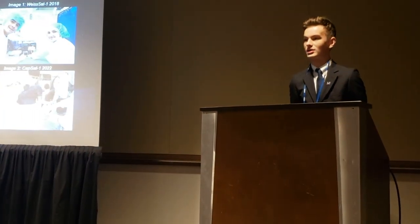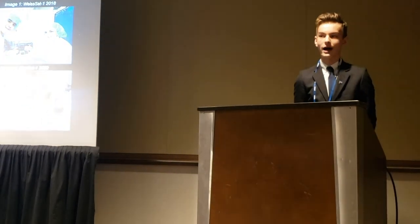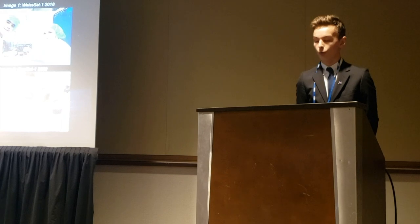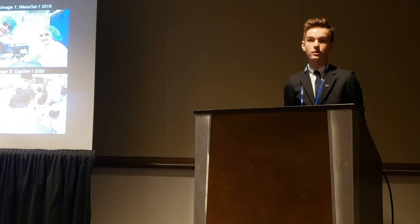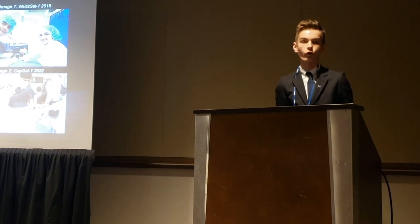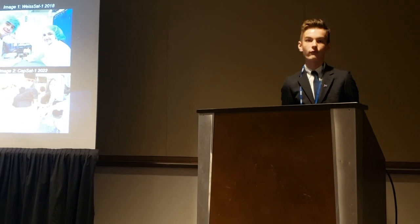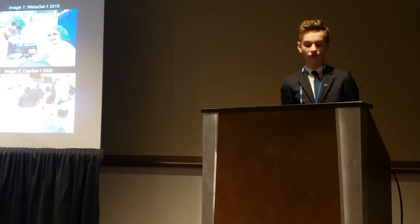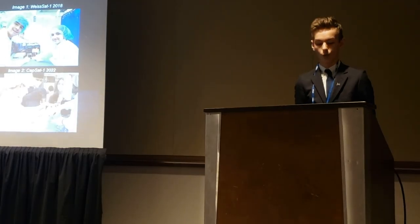Capsat-1 had the mission to test the viability of capacitors as a replacement for lithium-ion batteries in spaceflight. We have an upcoming mission, Wolfsat-1, which was recently accepted by Firefly Aerospace as part of their Dream 2.0 program. Wolfsat-1 is a biological research mission to find information to further human presence in spaceflight. Another satellite we are also launching later this year will be FlipSat-1.